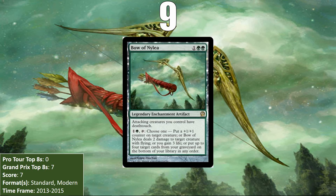At number 9, I have Bow of Nylea, the first of the legendary enchantment artifacts from Theros on the list, but not the last. In addition to giving your creatures deathtouch when they attack, it is a bit of a Swiss army knife, giving you four different options when you pay one and a green: make creatures bigger, deal damage to flying creatures, gain life, or put cards from your graveyard on the bottom of your library. Its utility is so good that in 2015 it even showed up in the sideboard of a modern elves deck.